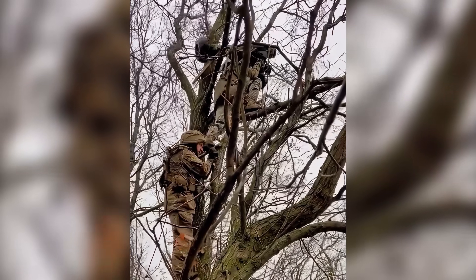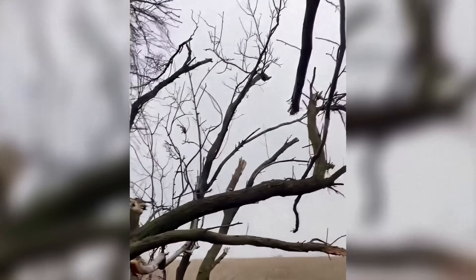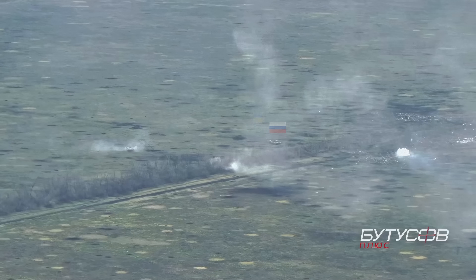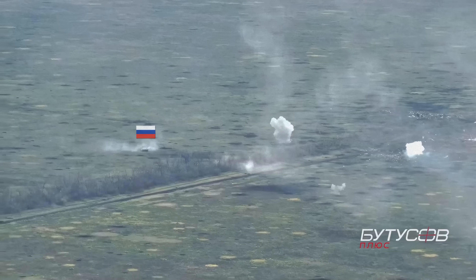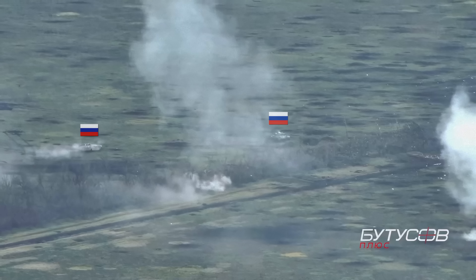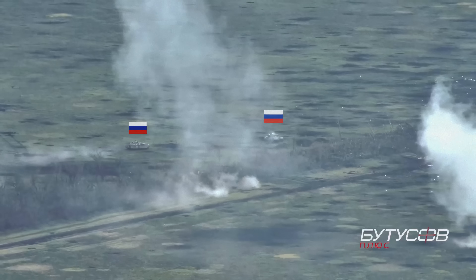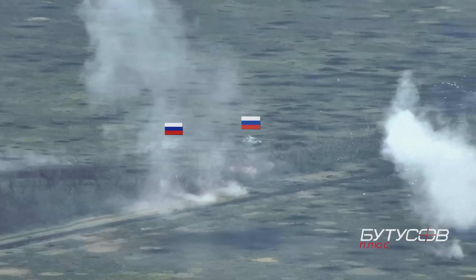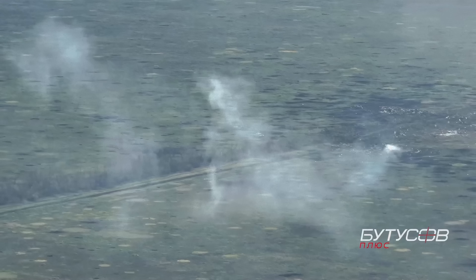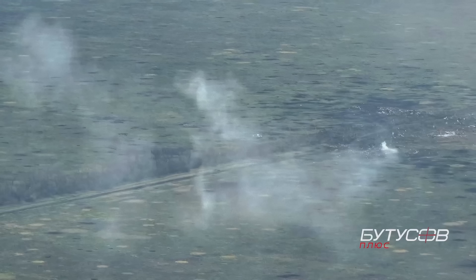Soldiers launch a Javelin missile straight at the tank. The precise strike hits its target. The armored vehicle moving alongside the tank continues its assault, but soon realizes it faces the same fate. Recognizing the threat, the crew decides rescue instead of attack — the armored vehicle quickly turns around, drives up to the damaged tank, picks up its crew, and hurriedly leaves the line of fire. But Ukrainian fighters give no chance for escape, chasing it down with a drone.